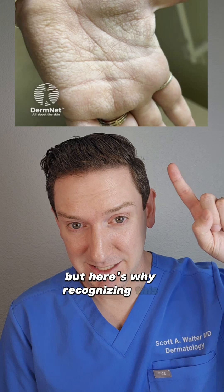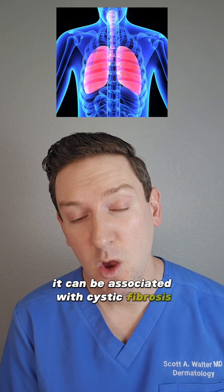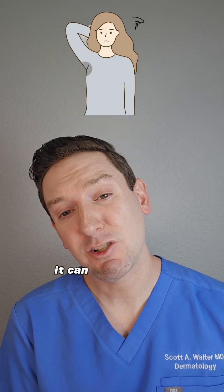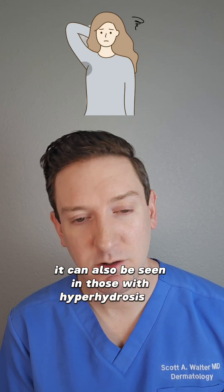But here's why recognizing this matters. It can be associated with cystic fibrosis, or if you're a carrier for the cystic fibrosis gene. It can also be seen in those with hyperhidrosis, or excessive sweating.